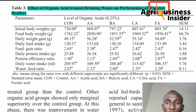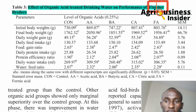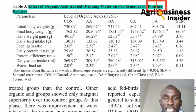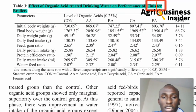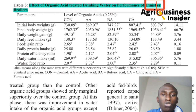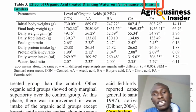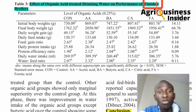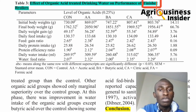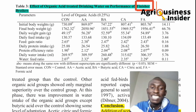Looking at final body weight for the finisher phase: the control group with no acid reached 1.7 kilograms. The acetic acid group was the highest at 2.05 kilograms. The lowest was butyric acid — which, while higher than the plain water control, was lower than all the other acids.